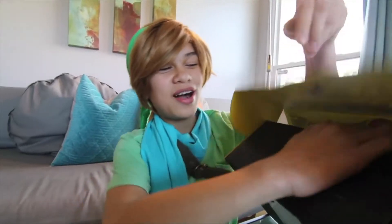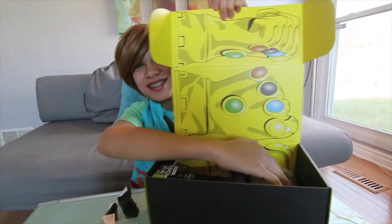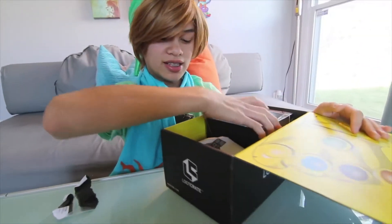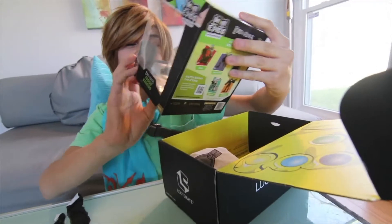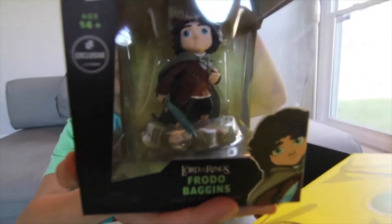That's a cool box! It has the Infinity Gauntlet, just in time for Infinity War, you know what I'm talking about.